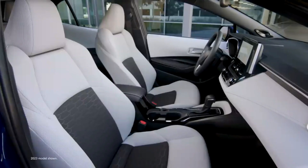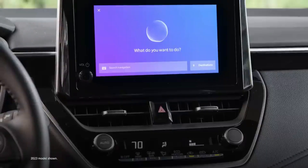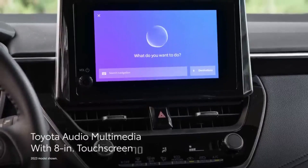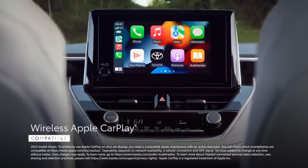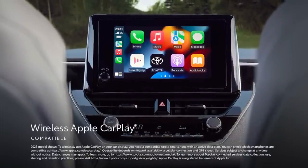This driver display helps you stay focused around every turn by bringing driving information right before your eyes. And you can keep your hands on the steering wheel while scrolling through playlists, making phone calls, and more with Corolla Hatchback's advanced steering wheel controls.